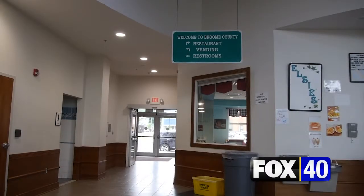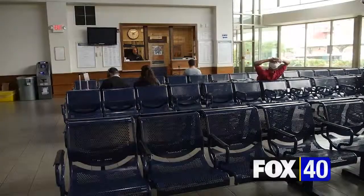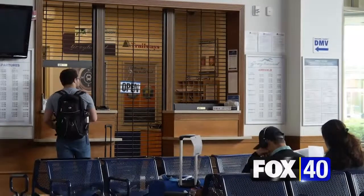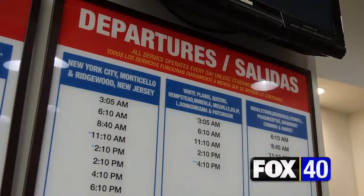People have come through and say you have a very nice bus station, and we go, yes, we do. Others may recognize it from a popular Twilight Zone episode, "Mirror Image," with Rod Serling recalling the station from his childhood. It was reminiscent of what he remembered of this station.